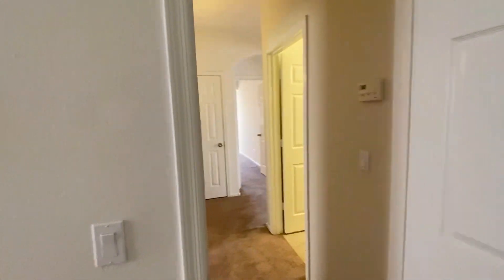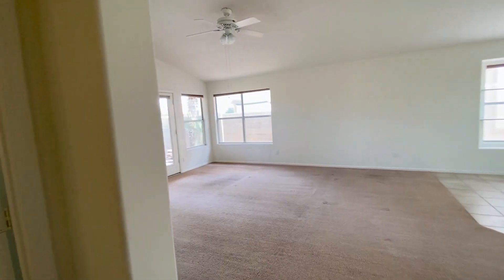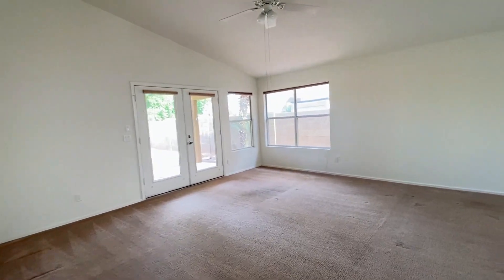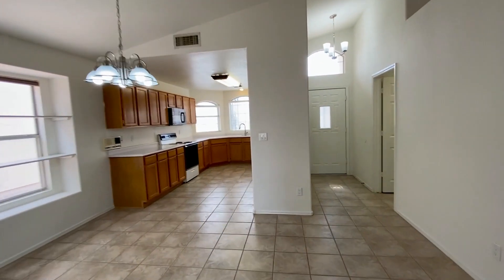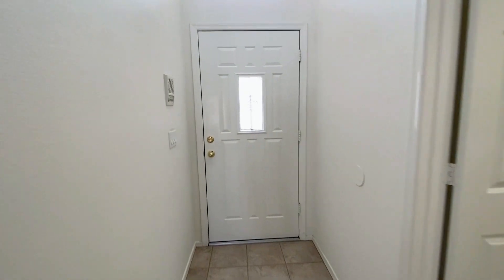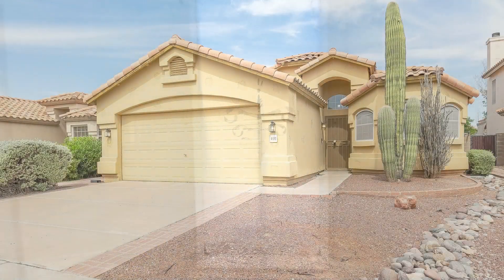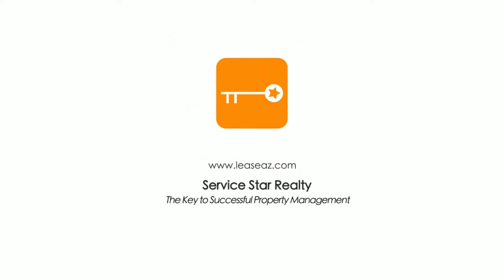That's it for today's tour of this lovely home for rent in Phoenix. Thank you for watching and have a great day!